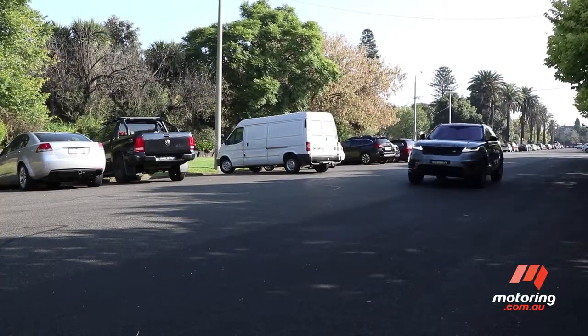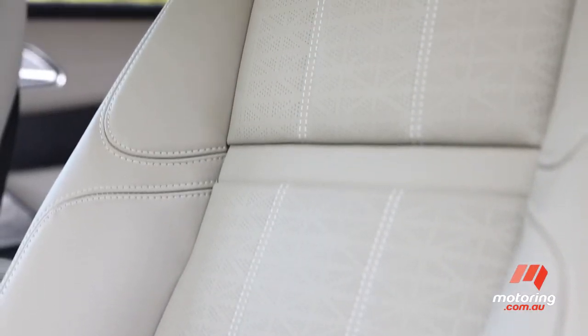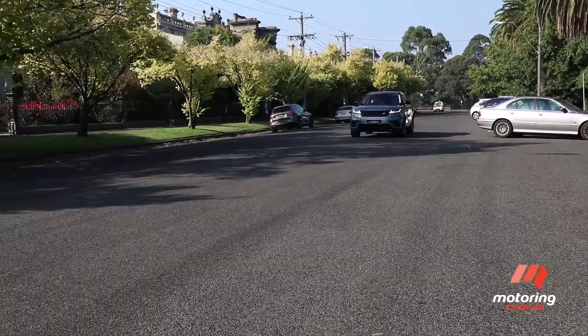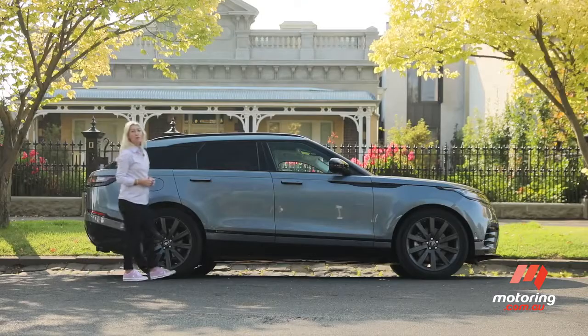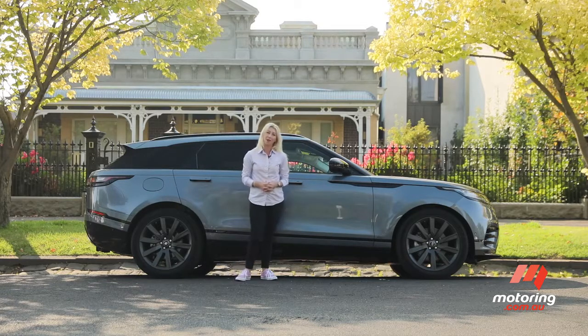As far as kids are concerned, the Velar actually feels pretty robust and fit for purpose — beautiful cream leather seats aside; my kids would destroy that. The Range Rover Velar is a beautiful, costly creature, fit for family life, particularly my city-based one. I will be most sad to see this one go.